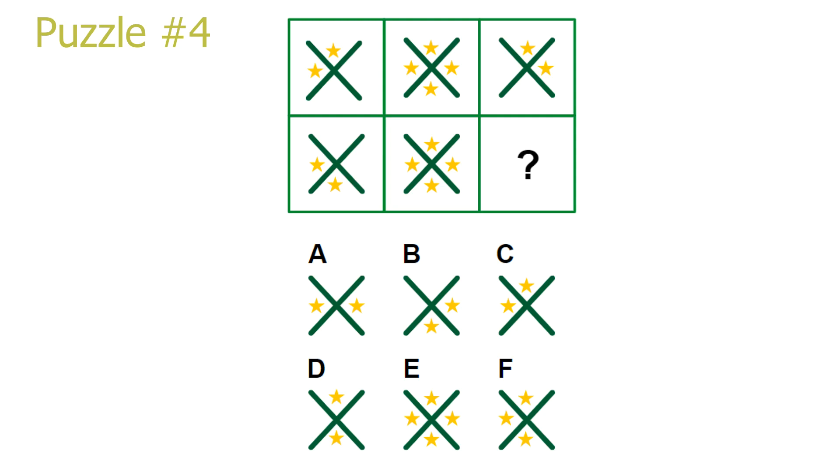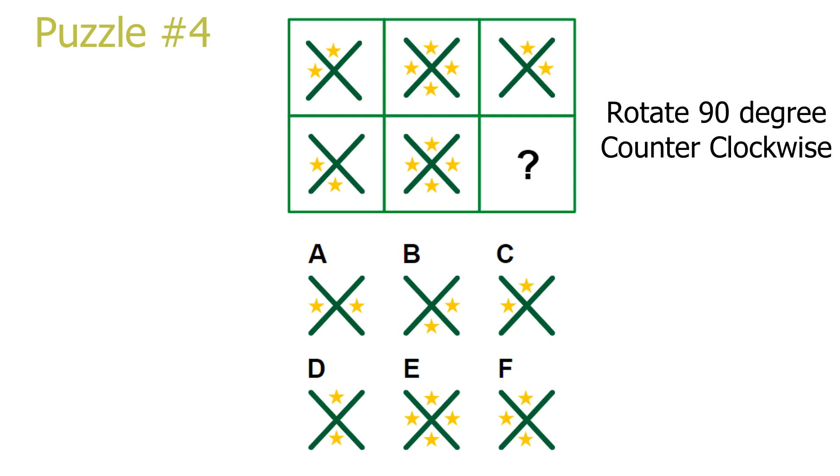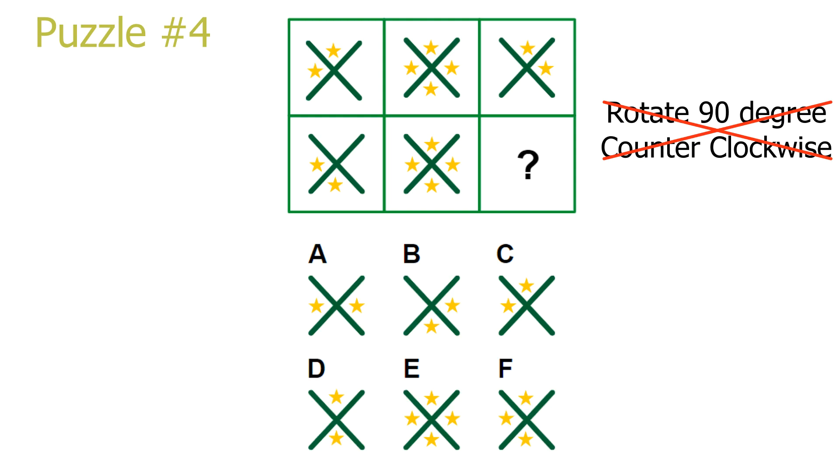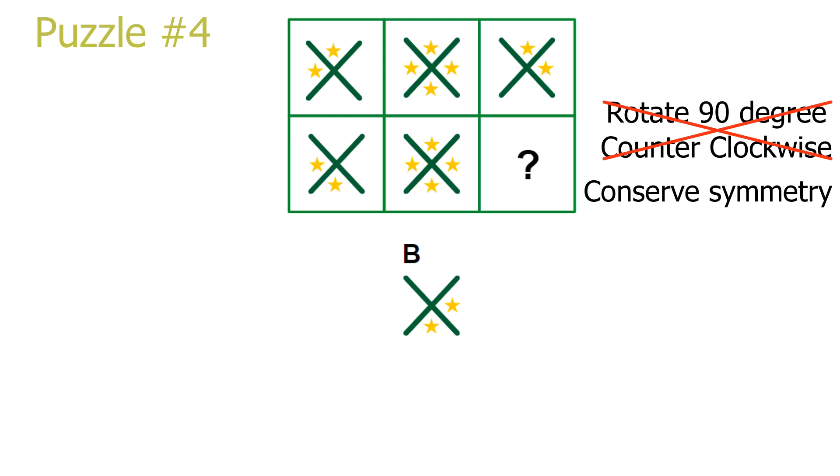Puzzle number 4. This is a column puzzle. If you look at the first column, we see that by rotating the first picture 90 degrees counter-clockwise, we get the second picture. To solve the puzzle, we look at the third column and rotate the first picture by 90 degrees counter-clockwise. This leads to answer C being the correct solution. The problem is that answer C is in fact not the official correct solution. This way of solving the puzzle is perfectly logical and leads to the wrong answer. The officially correct way of solving this is by mirroring the images vertically in the columns. To solve the puzzle, we go by the last column and mirror the first picture vertically. This leads to answer B being the correct answer, which is also the officially correct answer.